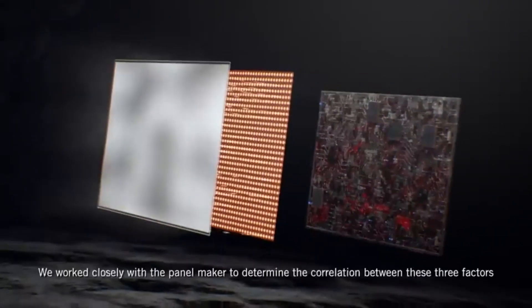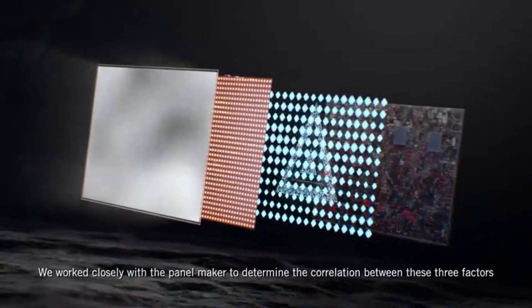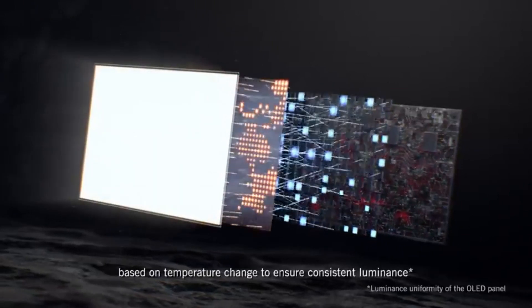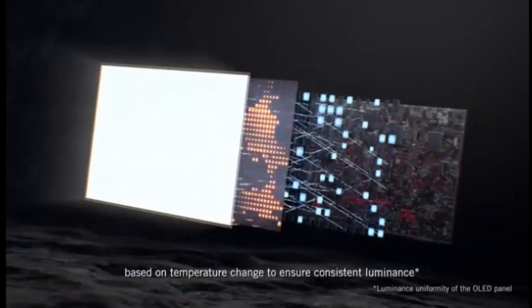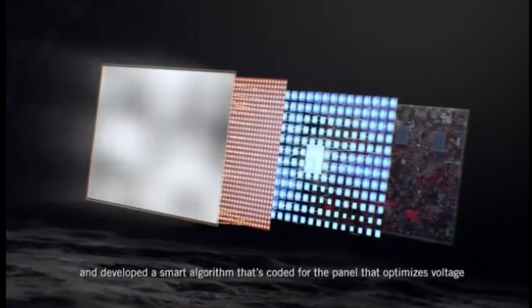This 27-inch monitor has a 1,440p resolution, which provides a good blend of pixel density and detail for your coding work. The OLED display excels at producing gorgeous pictures, making it an excellent choice for dark-room programming, particularly for those working on projects with darker themes. It provides deep, inky blacks with no blooming, guaranteeing that your content looks nothing short of spectacular.